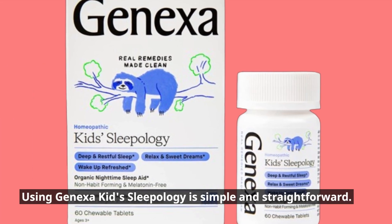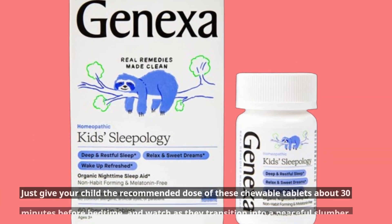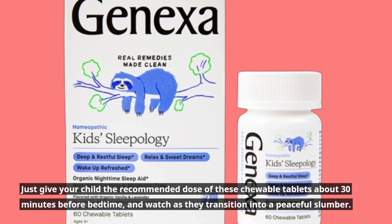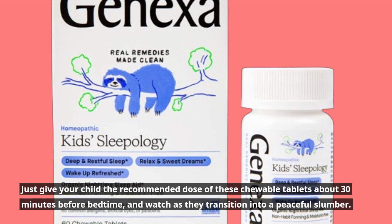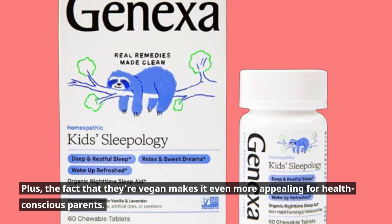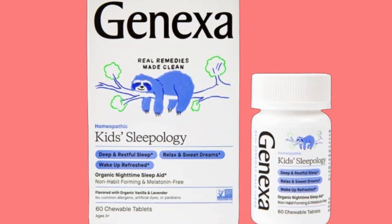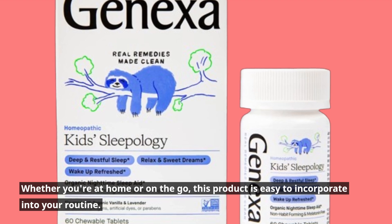Using Genexa Kids Sleepology is simple and straightforward. Just give your child the recommended dose of these chewable tablets about 30 minutes before bedtime and watch as they transition into a peaceful slumber. Plus, the fact that they're vegan makes it even more appealing for health-conscious parents. Whether you're at home or on the go, this product is easy to incorporate into your routine.